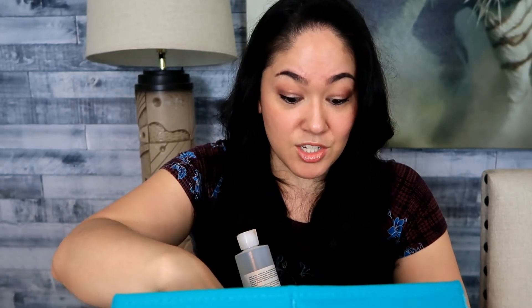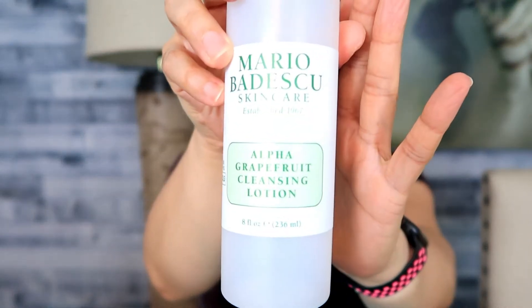Now into beauty — some of you subscribed because I love Mario Badescu. I have a few videos that have done really well and I've gone through a lot of their cleansing lotions and toners. This one is the Alpha Grapefruit Cleansing Lotion. I love this stuff, but if you watch my videos you know you can't go crazy with it twice a day because it can be drying. I only use it in the mornings — it takes off that overnight residue. I don't wash my face twice a day, just once at night, but I use this in the morning.